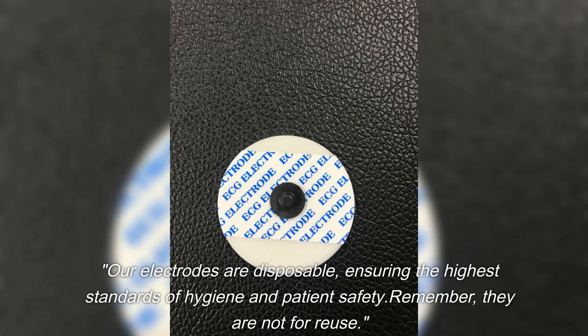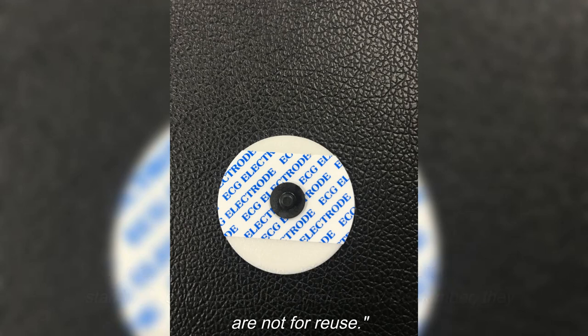Our electrodes are disposable, ensuring the highest standards of hygiene and patient safety. Remember, they are not for reuse.